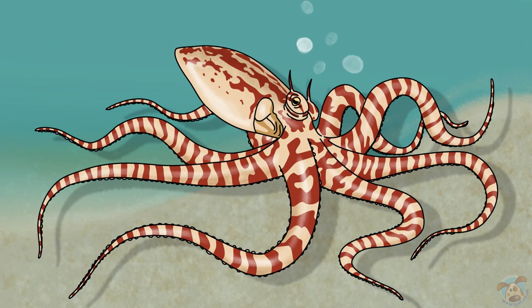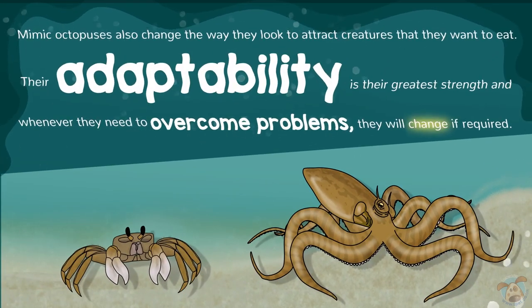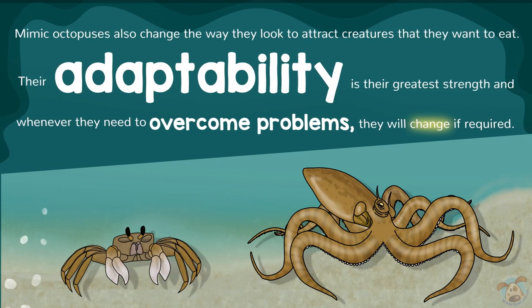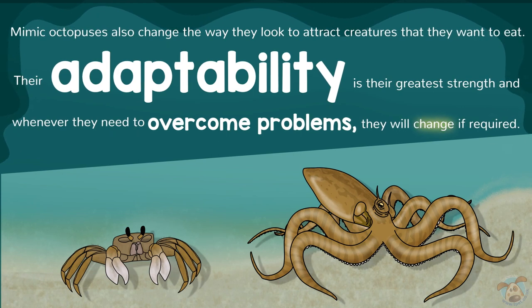Mimic Octopuses also change the way they look to attract creatures that they want to eat. Their adaptability is their greatest strength, and whenever they need to overcome problems, they will change if required.